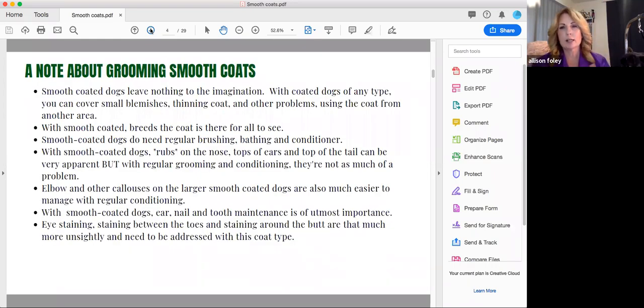We're talking about grooming smooth coated dogs today. The thing that gets me when people say they got a Frenchie or a Boxer or a Smooth Saluki because they're no work at all — I find that a bit of a misnomer. Smooth coated dogs leave absolutely nothing to the imagination. With coated dogs of any type — a Terrier, a Spaniel, a Poodle — you can cover small blemishes, thinning coat, a hot spot that's healing up. With smooth coated dogs you do not have that option. It is there for you to see.